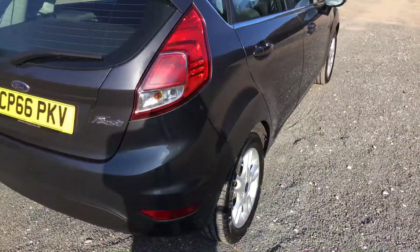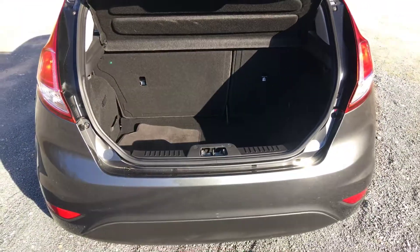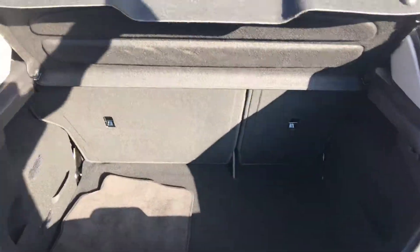Alloy wheels. And in the boot — very, very clean. 60-40 split seats in the back of this one.